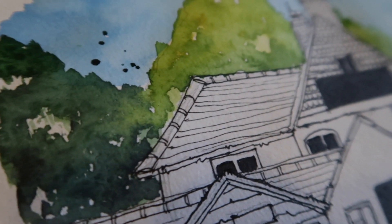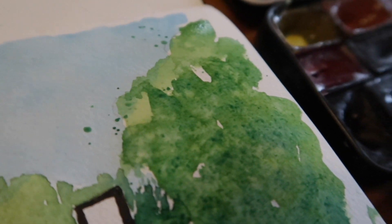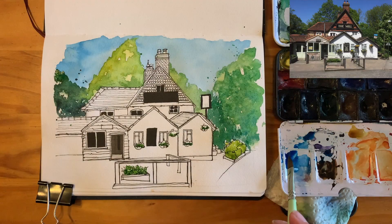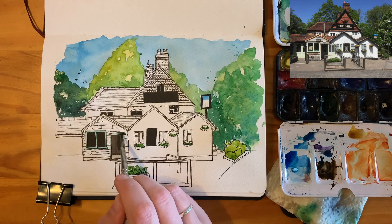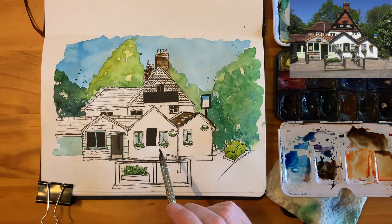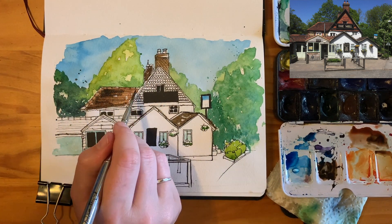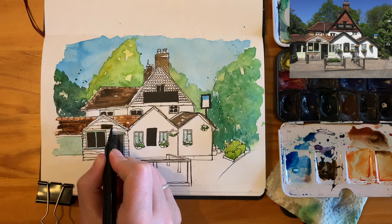I've put in the sky and the foliage. I was concentrating on getting different shades of green in the background, but also sticking to what I did in 2017 — not putting too much detail into background trees, just paint with no ink. I really like that effect. I'm now painting the roofs and doing some wet blending, which I probably wouldn't have been confident enough to do back in my original sketch.